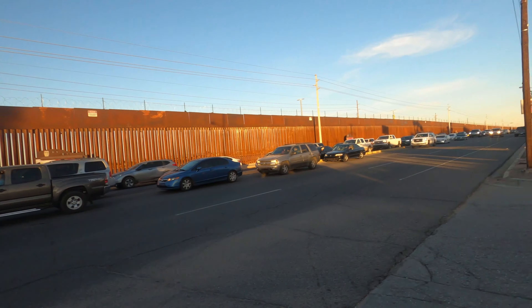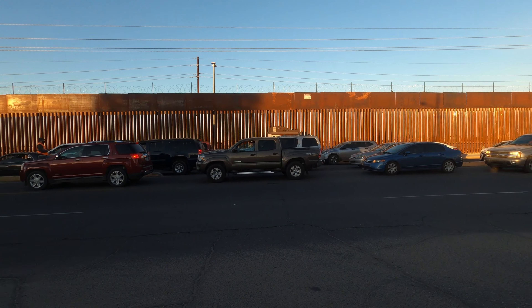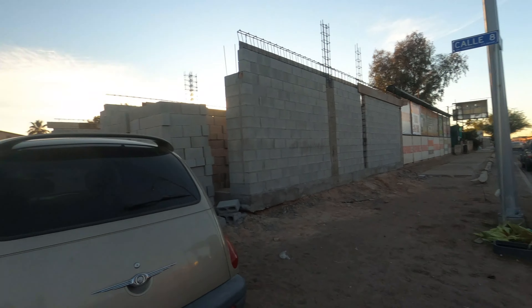Normally you can drive right up to the SENTRI lane in about 20 to 30 minutes and be across. But this is what the SENTRI lane looks like right now — that is ridiculous. So spend your money and wait on your SENTRI to come; it could take a year to a year and a half to get your SENTRI card. That's on you.